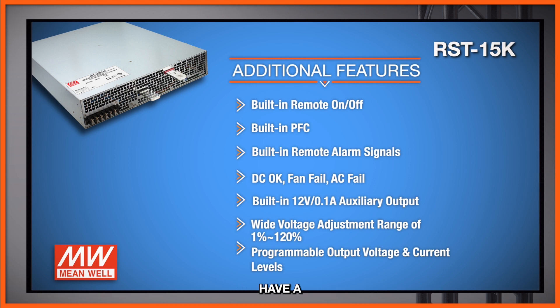There is also an auxiliary output of 12 volts at 0.1 amps, and a wide voltage adjustment range from 1% all the way up to 120% of the nominal output voltage. The RST 15K features programmable output voltage and you can also program the output current levels.